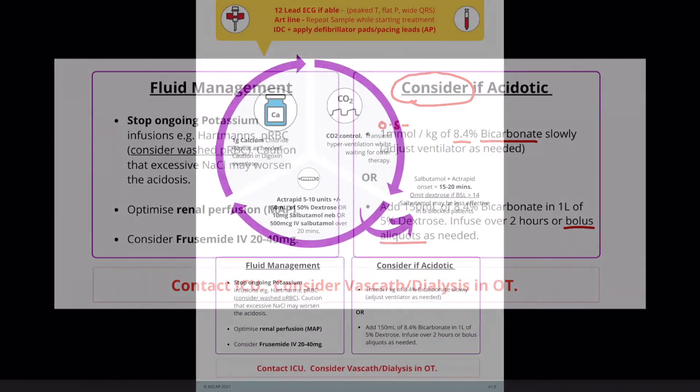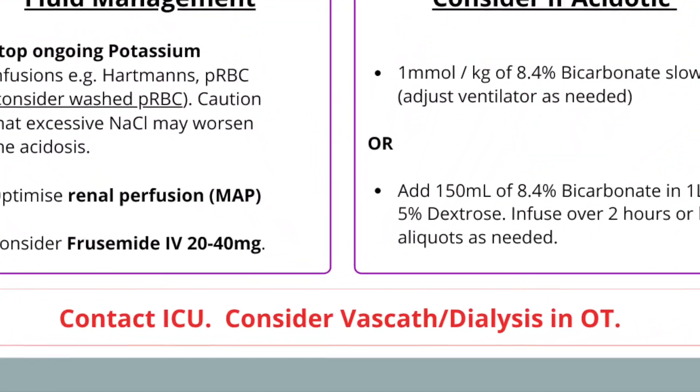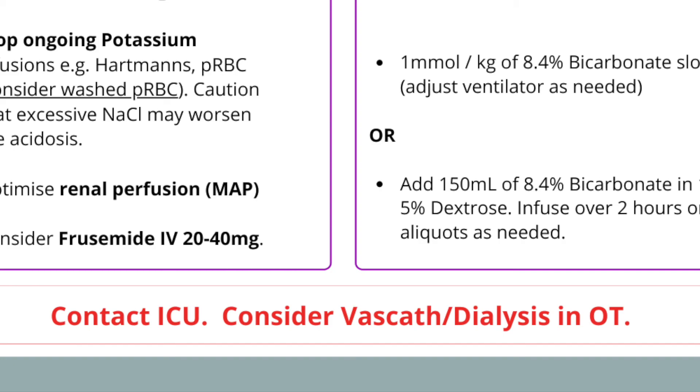Finally, discuss this with your renal team and intensive care unit. Intensive care with continuous renal replacement therapy may be the patient's most appropriate destination, and you may want to help out by placing a VasCath. Also remember, if surgery has to continue, dialysis can even be brought down to the operating theatre.